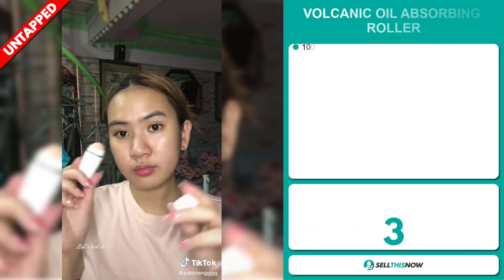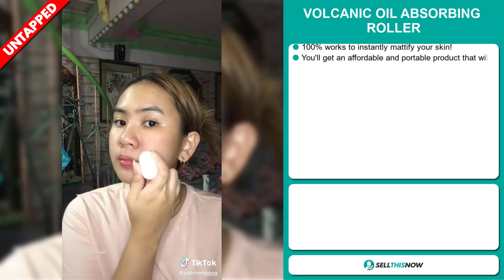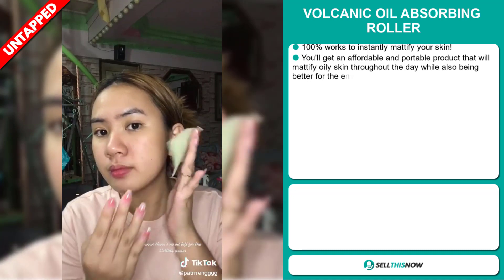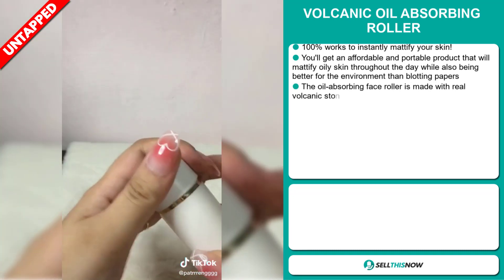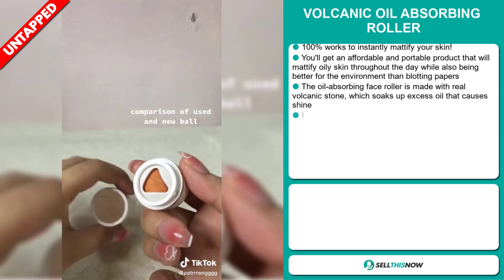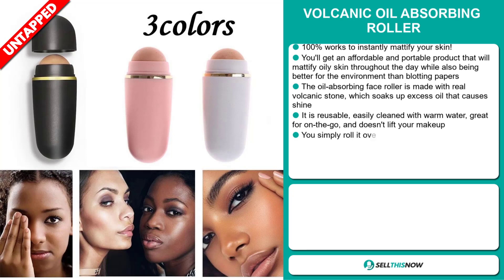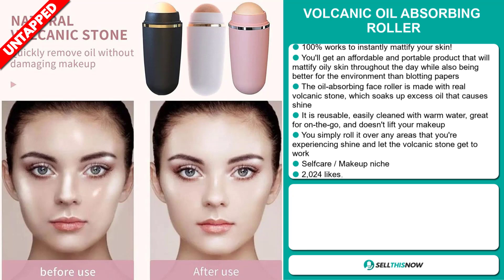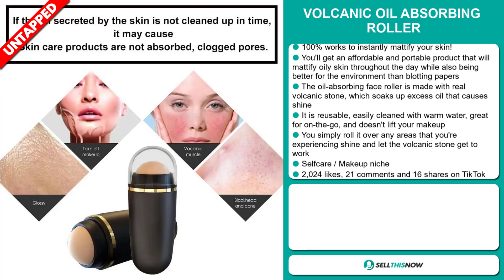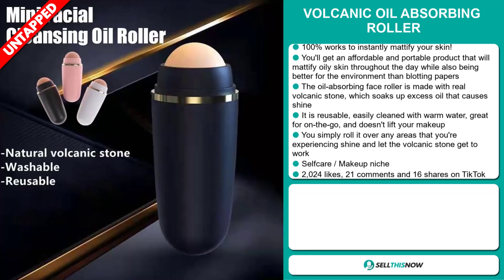Our next product is the Volcanic Oil Absorbing Roller. This 100% works to instantly mattify your skin. You'll get an affordable and portable product that will mattify oily skin throughout the day, while also being better for the environment than blotting papers. The oil-absorbing face roller is made with real volcanic stone, which soaks up excess oil that causes shine. It's reusable, easily cleaned with warm water, great for on-the-go, and doesn't lift your makeup. You simply roll it over any areas that you're experiencing shine and let the volcanic stone get to work. And it falls under the self-care makeup niche market.